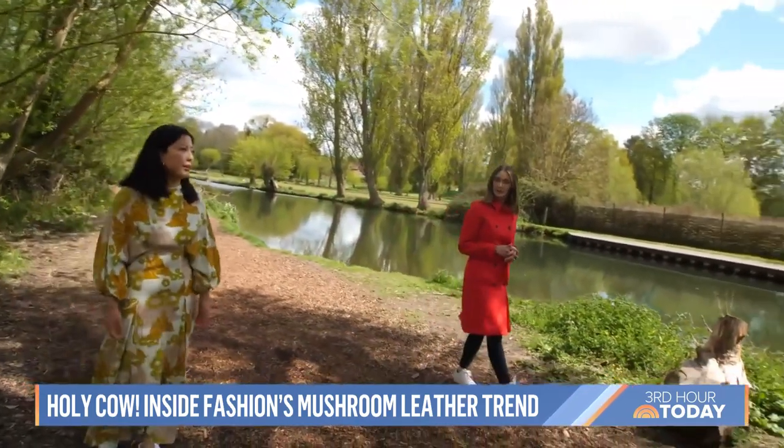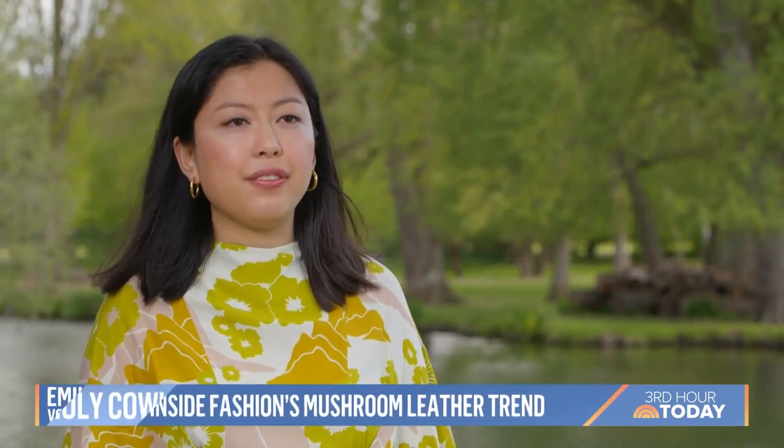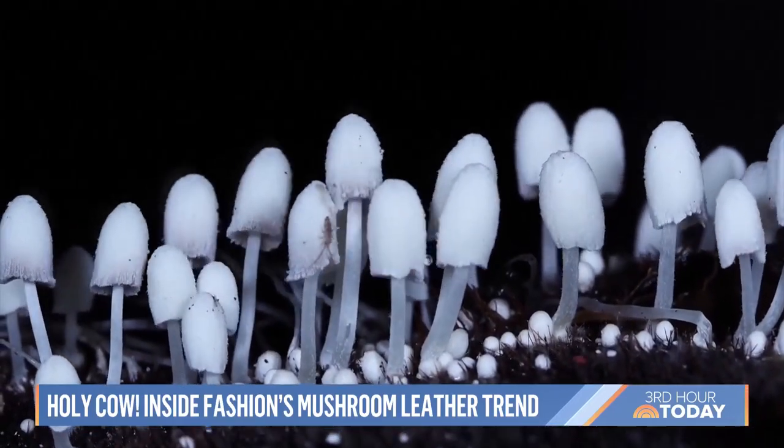The result is enough to impress Vogue sustainability editor Emily Chan: it's probably the closest material we've seen that can really replicate the luxurious feel of leather. And that's good news because mushrooms, unlike cows, are really easy to grow.